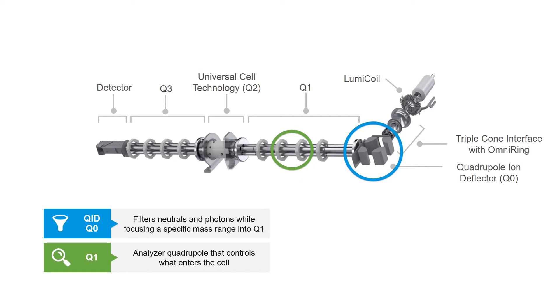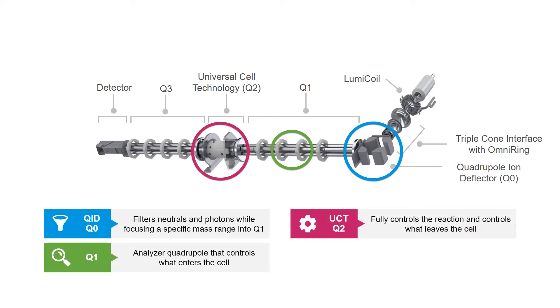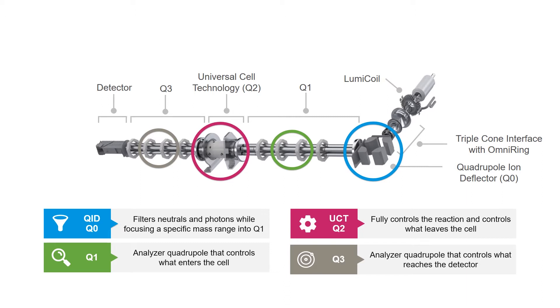The second quadrupole is a fully functional analyzer quadrupole with a resolution down to 0.3 atomic mass units, and its function is to control what enters the cell. This quadrupole can work in mass filtering analyzer or ion guide transmission modes. The third quadrupole is the universal cell with dynamic bandpass tuning that fully controls the reaction chemistries within the cell and can be used to selectively attenuate high concentration analytes. The fourth quadrupole — the Nexion's second analytical quadrupole — controls what reaches the detector and, like the first analyzer quadrupole, can work in mass filtering or ion transmission modes. The combination of these four quadrupoles is an industry first, resulting in analytical performance beyond traditional triple quadrupole designs.